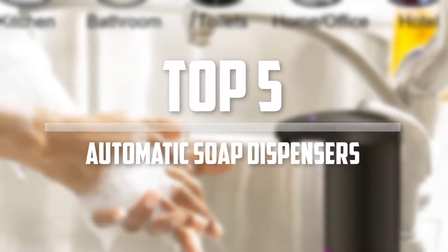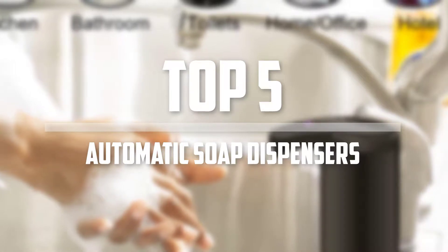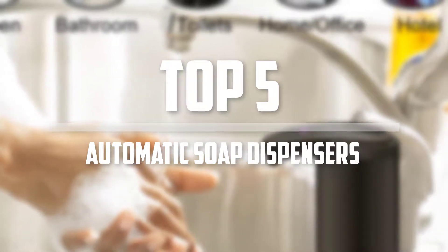Hello everyone, welcome back to 5 Best Pro. In this video we are going to check out the top 5 best automatic soap dispensers. Let's get started with the list.